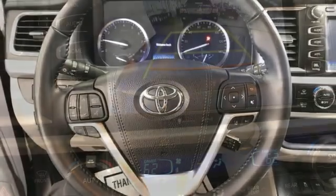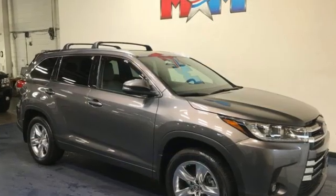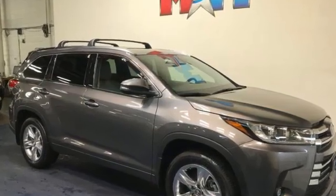Doors and push button start proximity key. And V6 engine. Someone's going to drive this fantastic vehicle off the lot — should be you. Test drive it today.